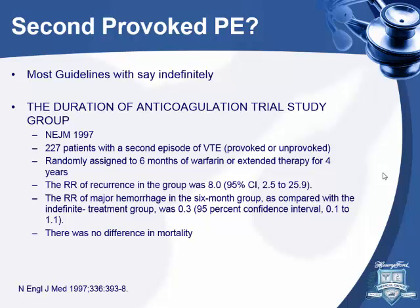What about a second provoked PE? Honestly, most guidelines say treat indefinitely. There's no study that looks at just two provoked PEs. A 1997 New England Journal study compared six months versus four years of treatment in patients with a second VTE — both provoked and unprovoked — and found higher recurrence in the six-month group with no difference in bleeding. But it mixed provoked and unprovoked, so it's hard to draw clear conclusions. You always have to re-evaluate the patient individually.